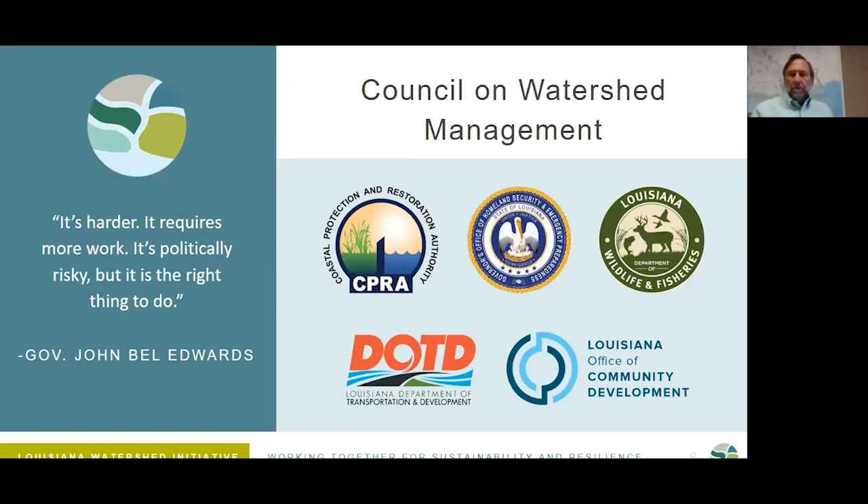The executive order the governor put out in 2018 created the Council on Watershed Management. It consists of five agencies in the state of Louisiana: the Coastal Protection and Restoration Authority, the Governor's Office of Homeland Security and Emergency Preparedness, the Louisiana Department of Wildlife and Fisheries, the Department of Transportation Development, and the Office of Community Development. His purpose was to make sure the agencies with the most activities in this field would be at the table, with every intention that this will continue to expand.